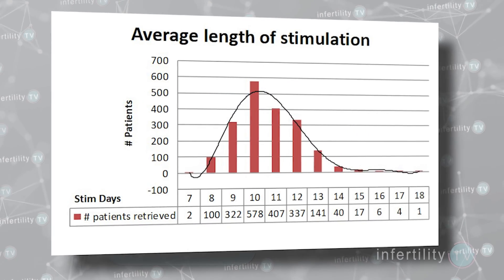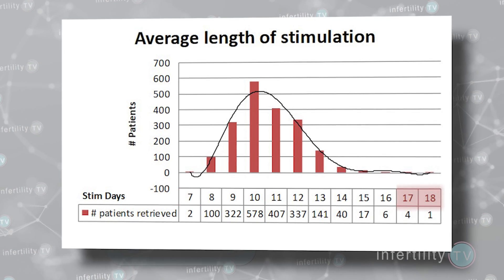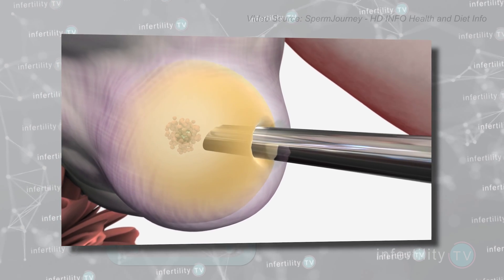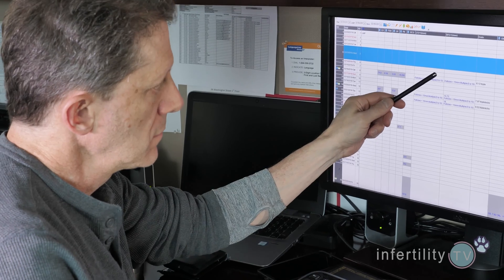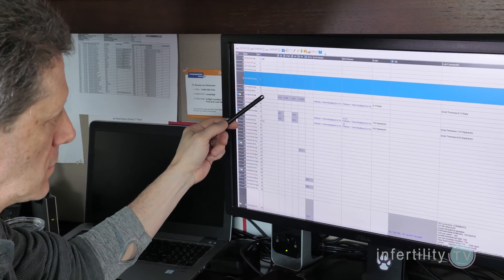Notice, however, that some women only needed 7 days of medication and some needed 17 or 18 days. For planning purposes, it's pretty difficult to predict the exact day of the egg retrieval before you start your injections. The closer you get, the more accurately you can predict — so a couple of days beforehand, I will have a pretty good idea when you will have your egg retrieval.